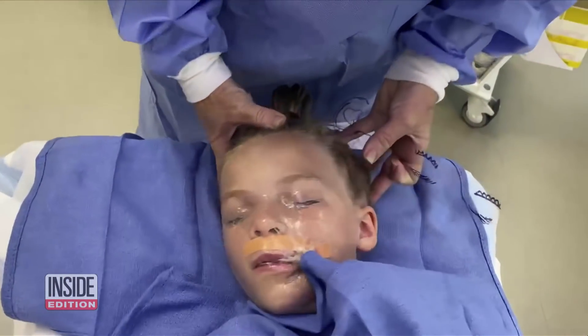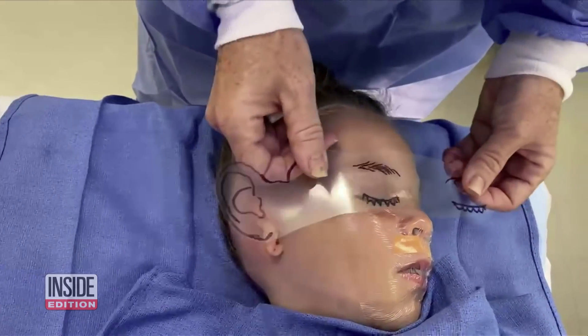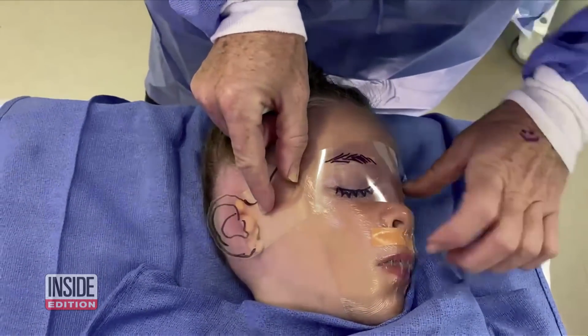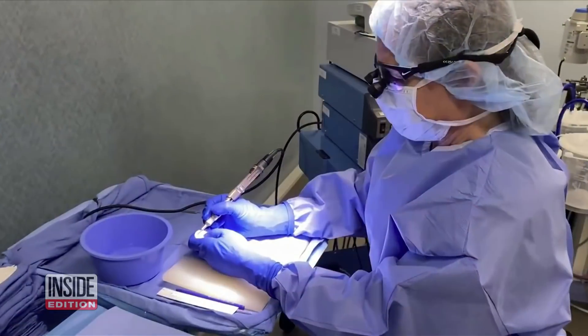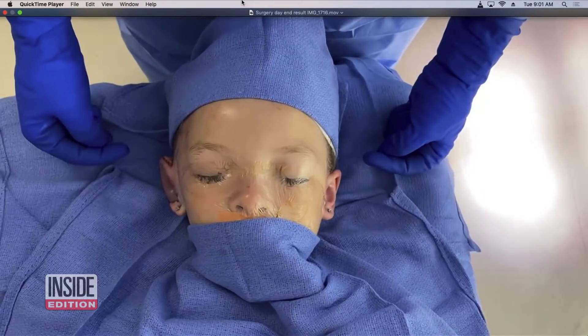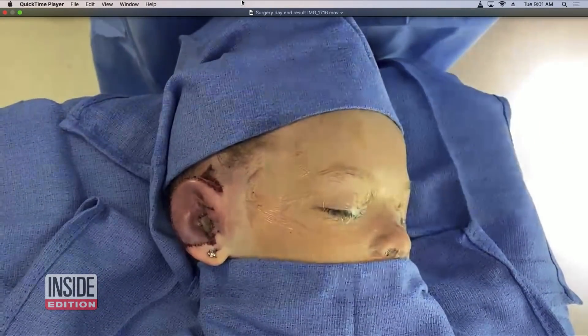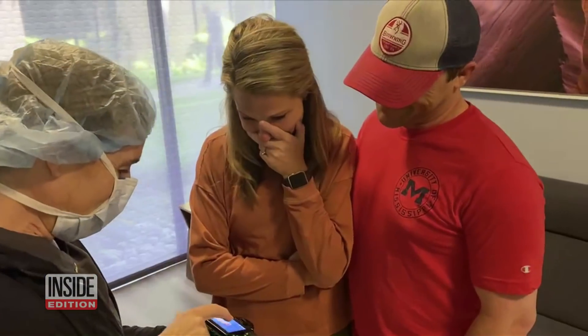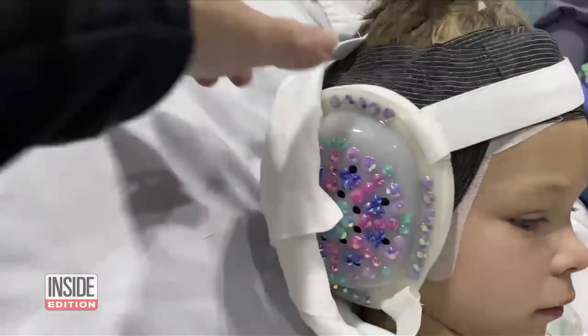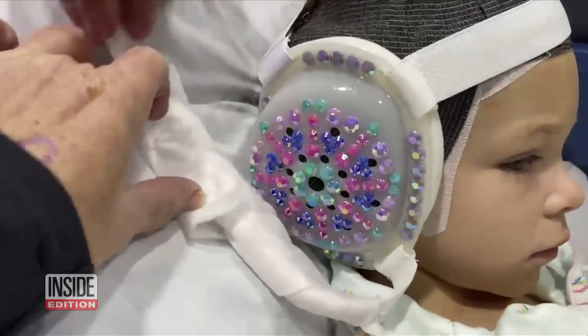Inside the O.R., the doctor uses a clear template to help position the new ear. "It helps us figure out exactly where the new ear will go." She also carves and modifies the ear. Hours later, here is Maddie's remarkable attached 3D ear. Mom is in tears when she sees a photo. Maddie is bandaged up with a protective ear cup that she herself bedazzled.